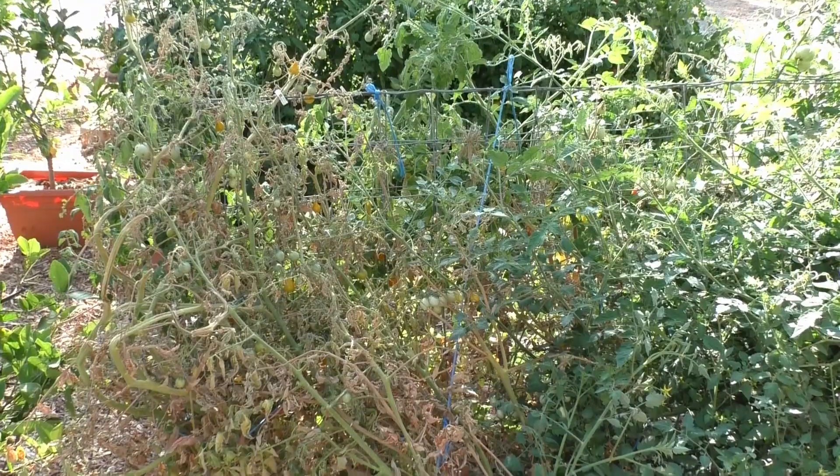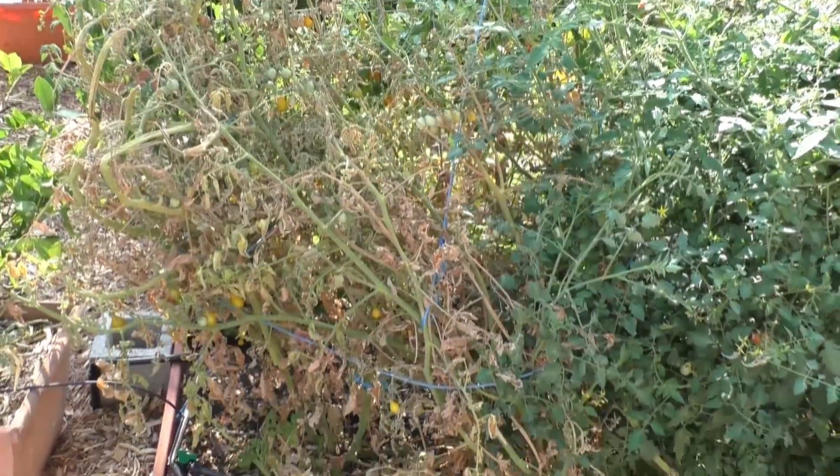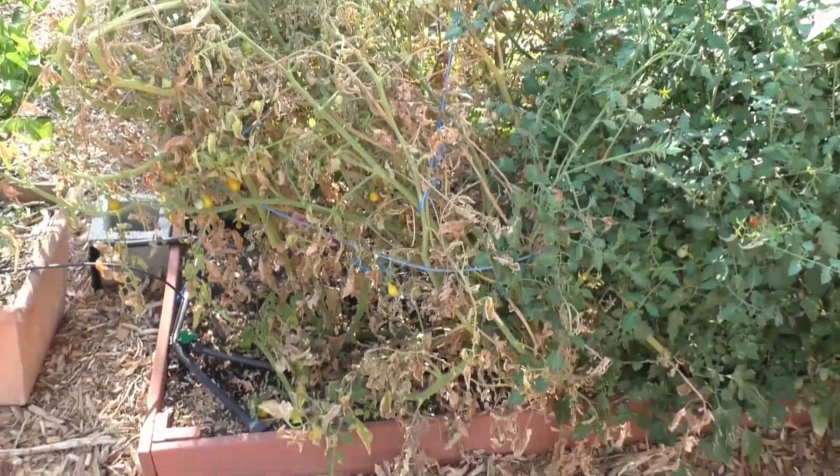However, we don't get very many tomato diseases here because of our arid environment. But we do get something called tomato wilt diseases. There are two types: verticillium wilt and fusarium wilt. They result from fungus in the soil that disrupts the vascular system of the tomato plant, and ultimately the plant can't bring up enough water to survive and it dies.